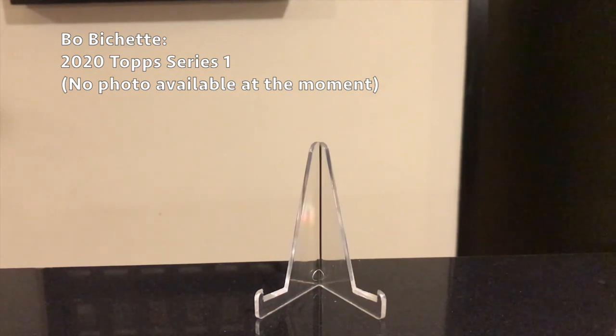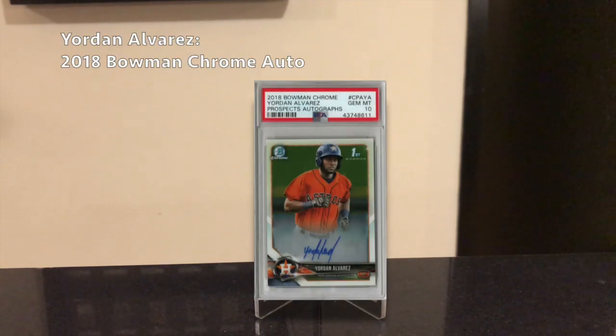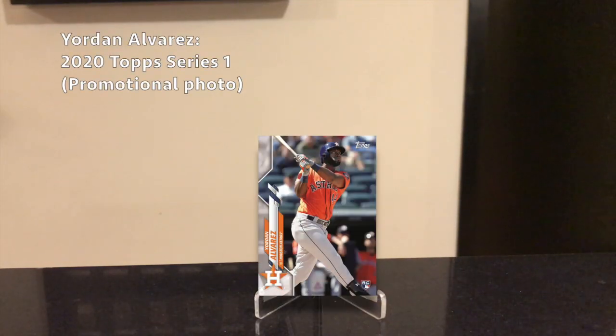Next on the list is Yordan Alvarez, the Rookie of the Year — just a hell of a player. He hit 27 home runs in just 87 games and batted .313. His best card is the 2018 Bowman Chrome Auto, which is around $350 in a PSA 10 or BGS 9.5. He's still a rookie with a lot to prove, and players do have sophomore slumps, so maybe your better bet is to pick up his flagship rookie card when it comes out — probably the 2020 Topps Series 1. That could be a really hot set if Bichette and Alvarez are both in it.